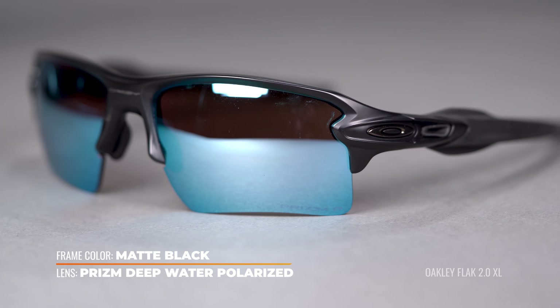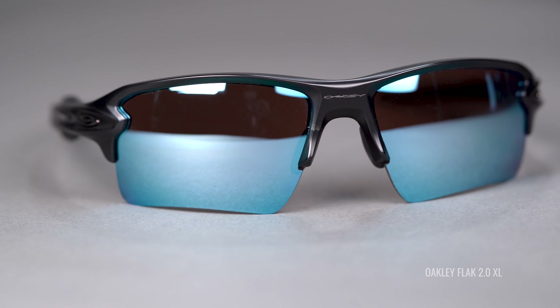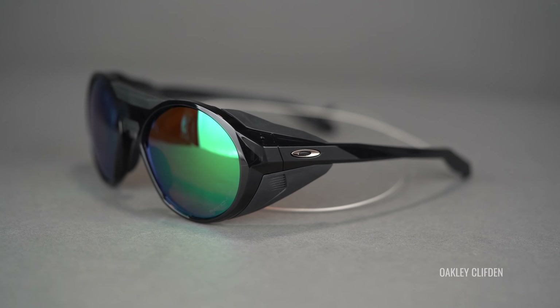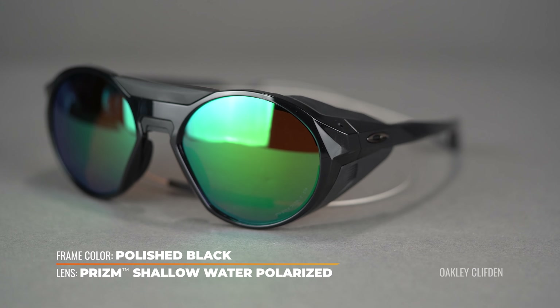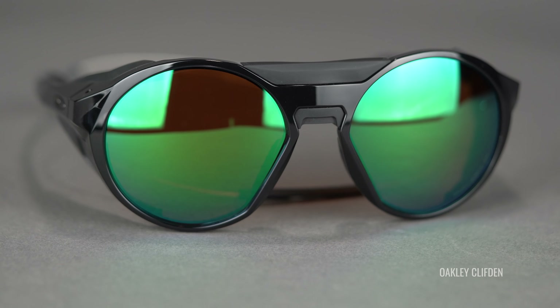Next up is Oakley. Their Prizm polarized technology is fantastic. Do keep in mind, not all Prizm lens techs are polarized. The Prizm base lens tech is designed to increase your color perception and boost colors ideal for different environments, but not all Prizm lenses are polarized — so don't just look at Prizm and assume it's polarized. There are a couple of Prizm lenses specific for fishing: Prizm Deep Water Polarized and Prizm Shallow Water Polarized. There are also daily polarized Prizm lenses that are amazing as well.